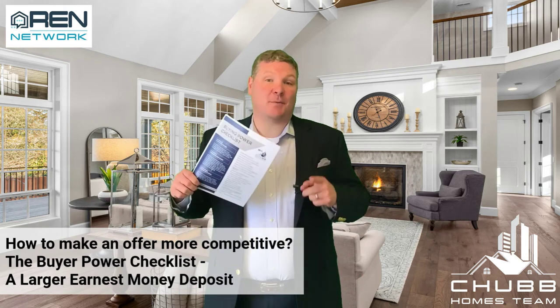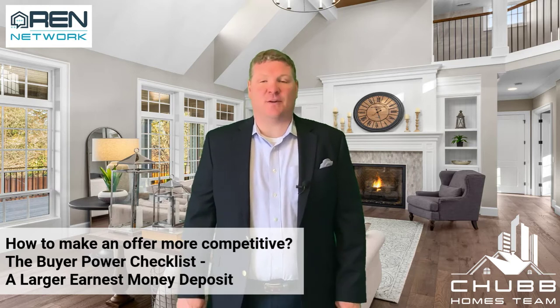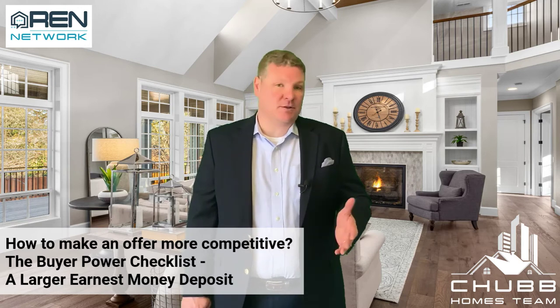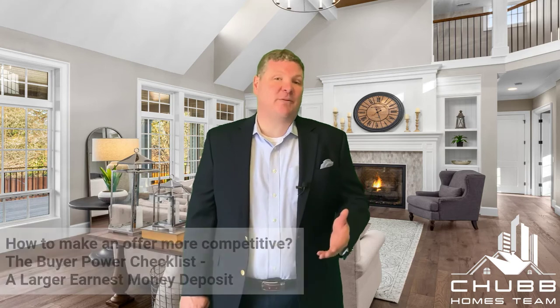The Buying Power Checklist — how to make your offer more competitive. Today we're talking about large earnest money deposits. Standard in Massachusetts is 5%, and I do say standard because this is something that is negotiable. But generally speaking, a seller likes to see 5% in deposits being held in an escrow account while the transaction is progressing.